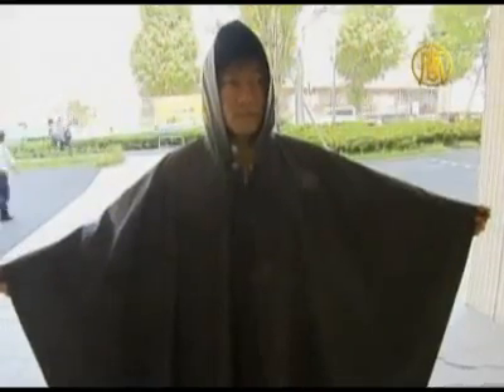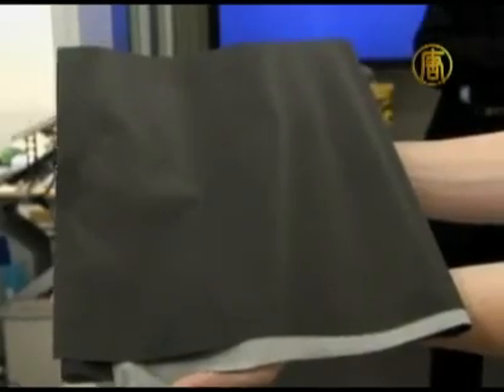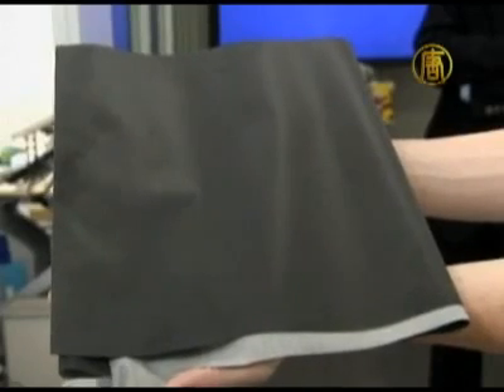Retro-reflective projection technology uses a computer, a video camera and projector to shine background images onto the front of a subject wearing specialised clothing, creating the illusion of invisibility. What makes the technology unique is a fabric made of glass beads only 50 microns wide, which can reflect light directly back at the source, much like a movie screen.